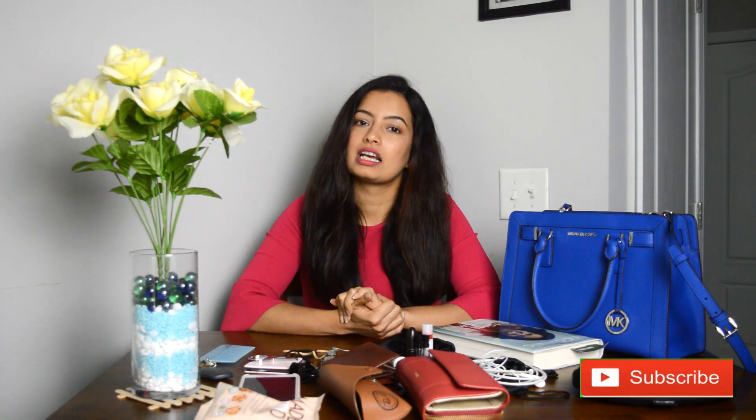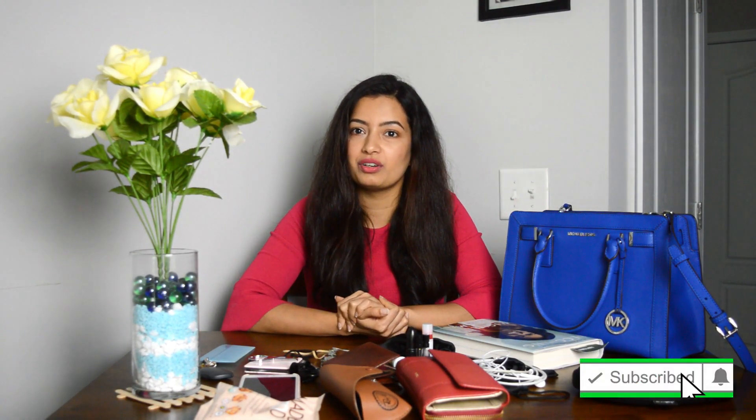So those are all the things that came out of this bag! I hope you liked this video. If you did, please give it a thumbs up, share it, and subscribe to my channel. Thank you!